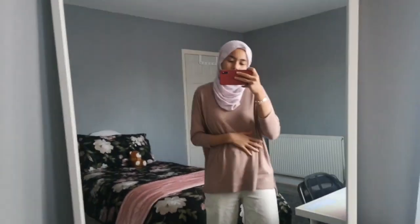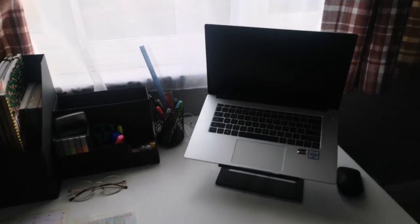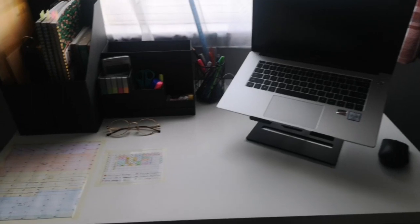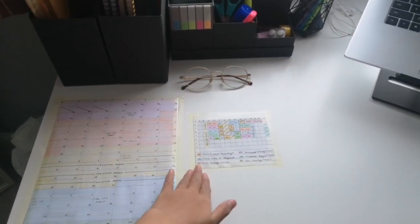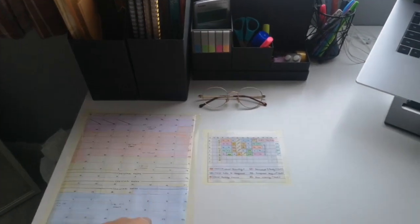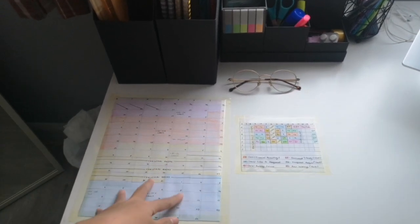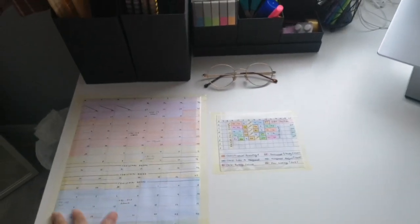Moving on to my study place — so this is my laptop, I have my pens and stuff, my books, and my timetable. I've been doing this timetable as long as I can remember. It's really efficient if you want to see what's coming up — you should do your own physical timetable instead of using one online, but it's up to you, whatever suits you best.